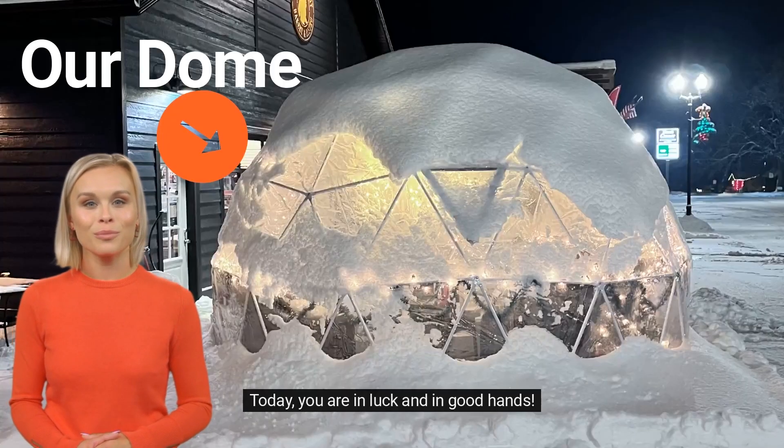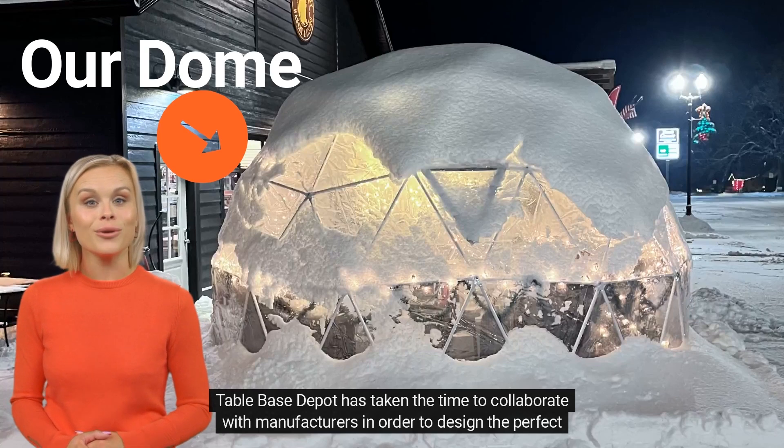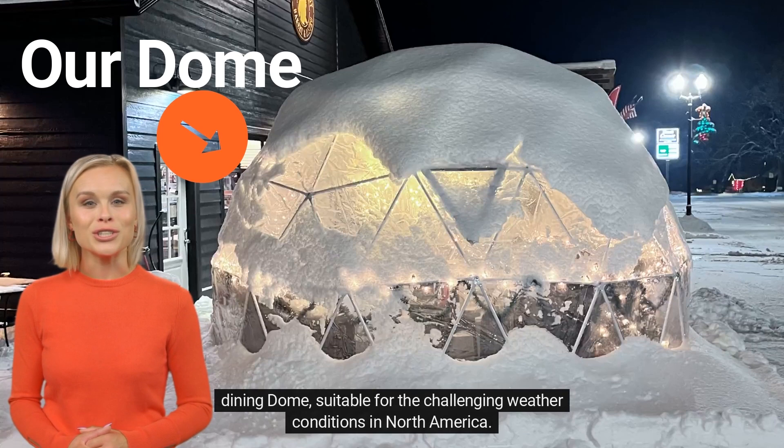Today, you are in luck and in good hands. Table Base Depot has taken the time to collaborate with manufacturers in order to design the perfect dining dome, suitable for the challenging weather conditions in North America.